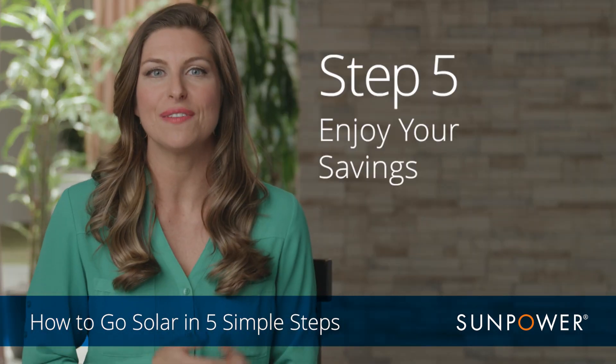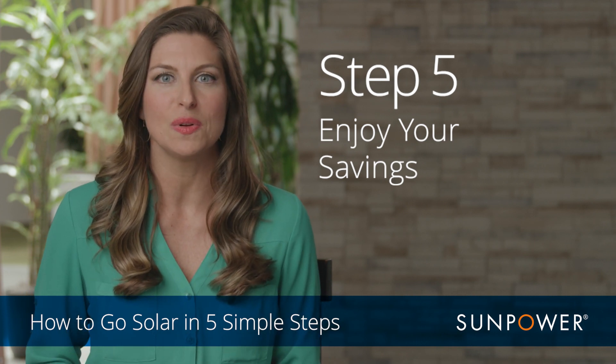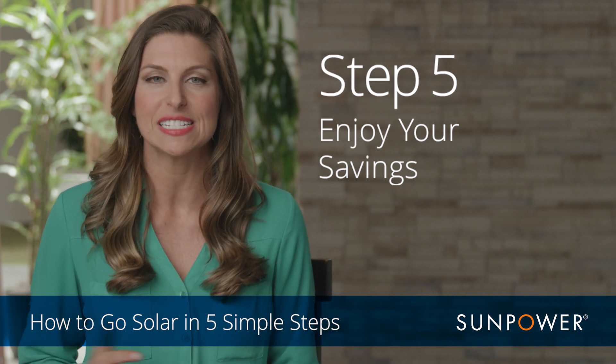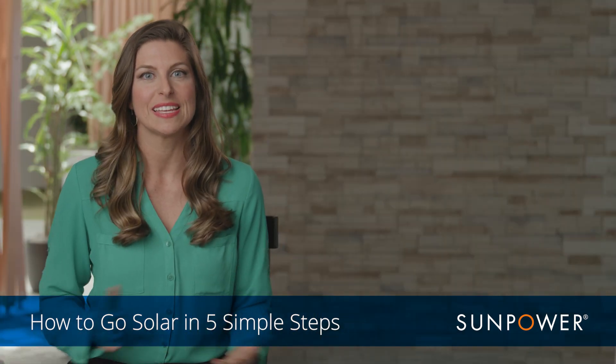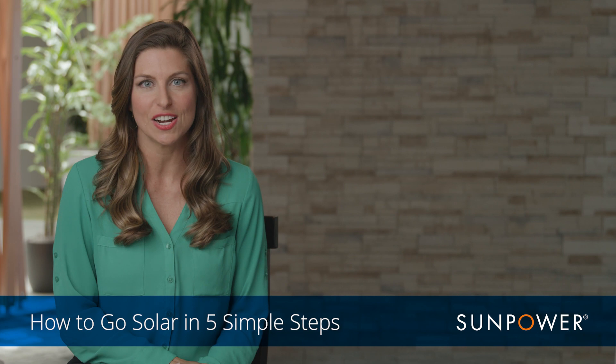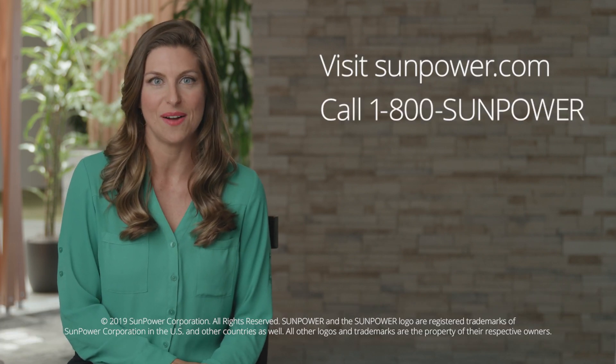Enjoy the savings. You now have solar. The system is generating clean, renewable solar energy, and you are saving money. Congratulations — you're now a solar home. For more information and to get started, go to sunpower.com or call 1-800-SUN-POWER.